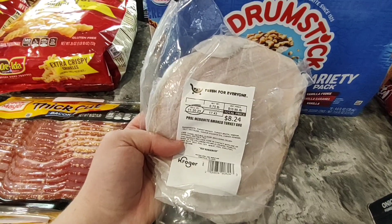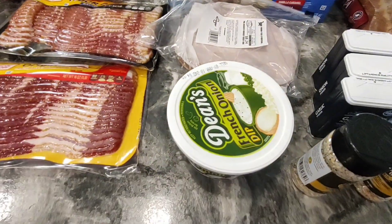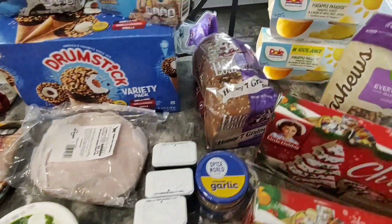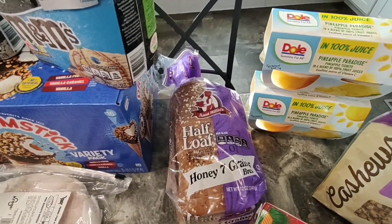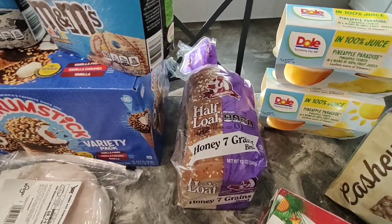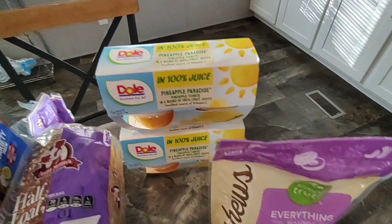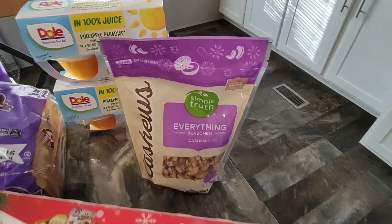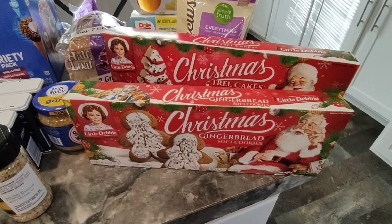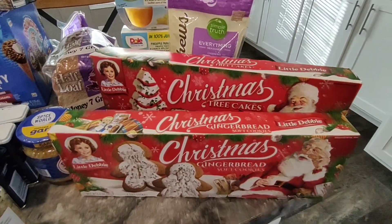Lunch meat — got the private selection mesquite smoked turkey. And some french onion dip because we have a lot of chips and I like to have french onion dip with mine. We are loving these half loaves from Kroger, the Aunt Millie's brand — really good. I haven't tried the honey seven grains, so I picked that up this week and it was on sale for $1.89. Two cans of pineapple tidbits for Josh, the everything seasoned cashews for Josh, and more Little Debbie's — two for $5 this week: the Christmas tree cakes and the gingerbread. He's really enjoying the gingerbread and I really enjoy the Christmas tree cakes.